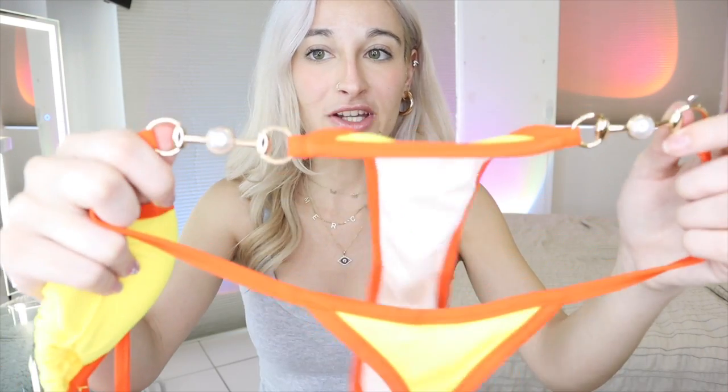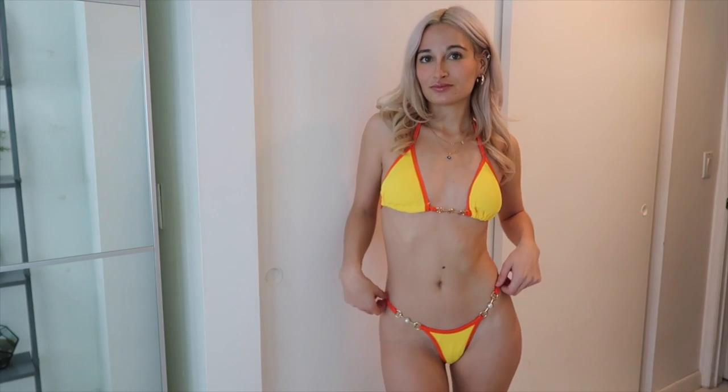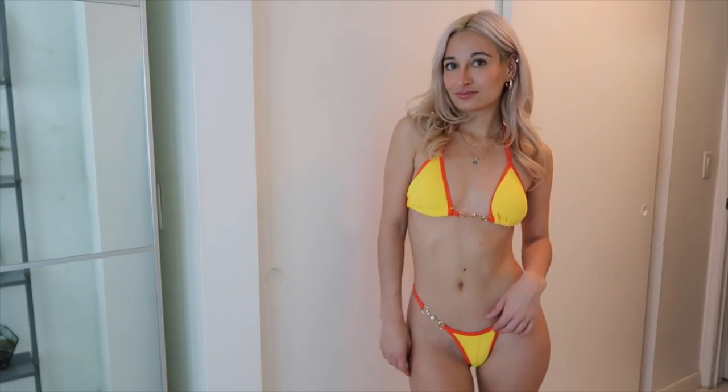Next I have these bottoms — it's an extreme thong and I'm kind of bummed because the little side details are very cute and the top has them as well, but it's just a little too cheeky for me. I'm also not sure I like the top that much either.